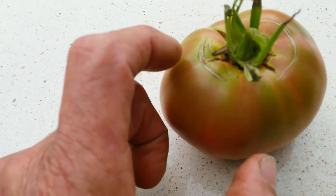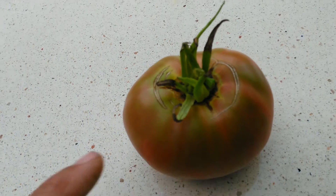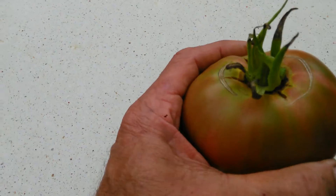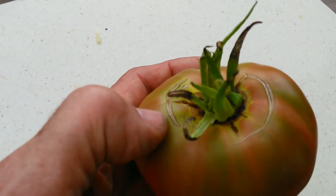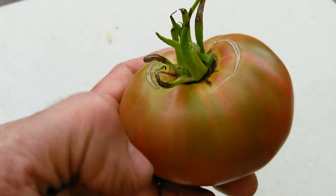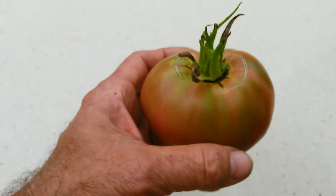Somebody said if you eat these cracked parts — I used to slice the top off and kind of throw that away. Who wants to eat that? But I did eat that top slice, and the cracks, they add a lot of flavor. They really do. And I eat the cracked part now.